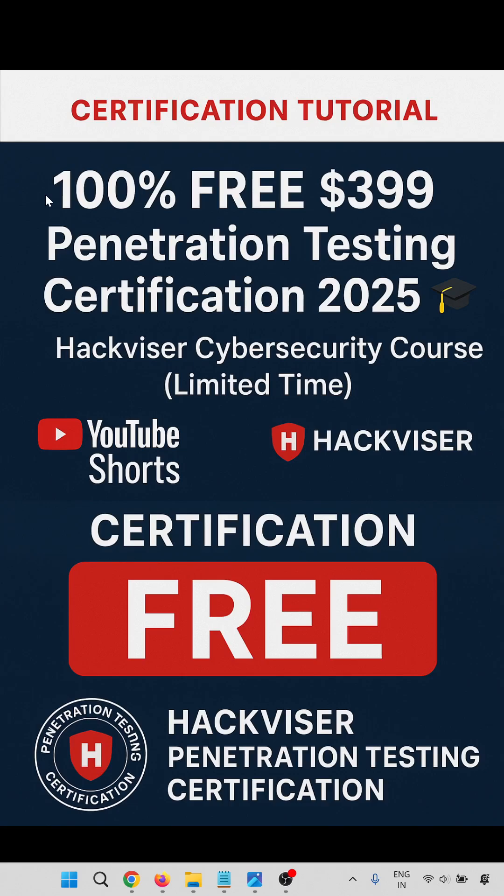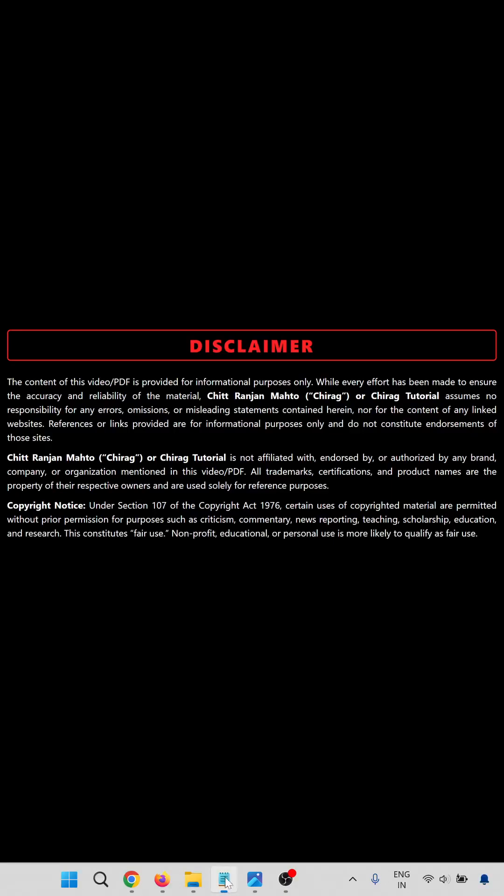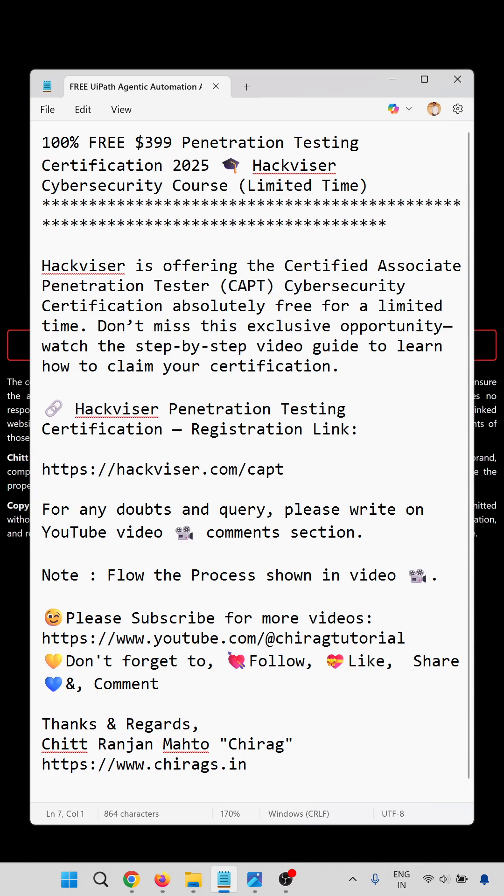This is provided by Hackvisor cybersecurity course and this is a limited period offer. Hackvisor is offering the Certified Associate Penetration Tester, that is the CAPT certificate, and this is a limited time free offer. Don't miss this exclusive opportunity.